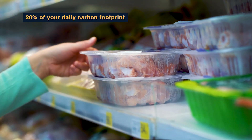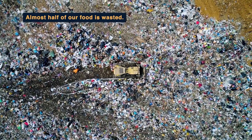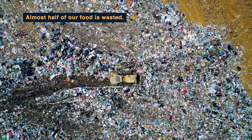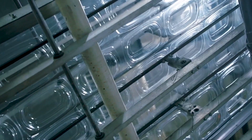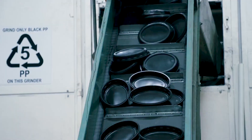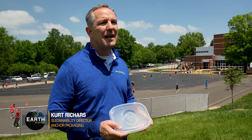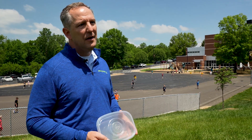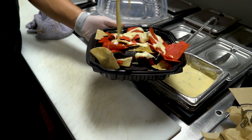Did you know that 20% of your daily carbon footprint comes from the food you eat? And almost half of our food is wasted, filling up landfills and creating methane gas as it decomposes. Today, over 53% of food is eaten away from home. This makes it more important than ever to improve the collection and recycling of number five food containers. To be truly sustainable, food packaging has to do two things: first, it has to prevent food waste by protecting and preserving the food; and secondly, it's got to offer a viable alternative after use.